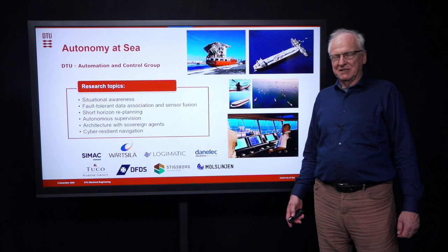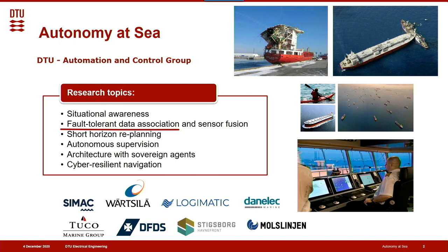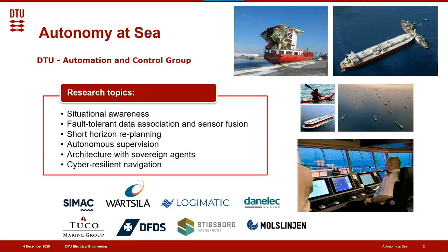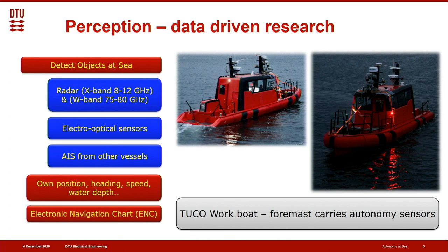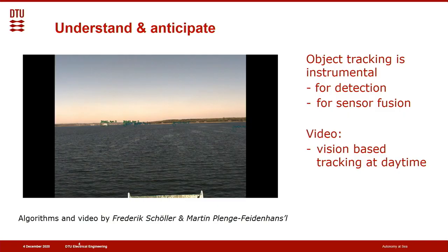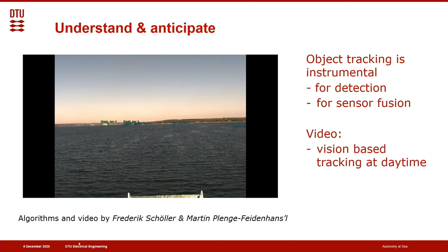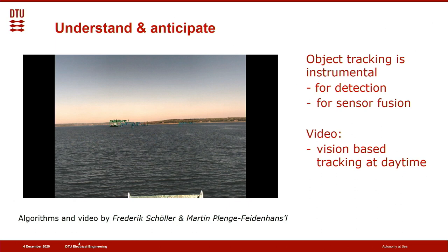Architecture with sovereign agencies protects against cyber attacks, and cyber-resilient navigation is also an aim of the research group. We have several industry and academia partners. Perception is an important part, using data-driven research — our autonomy sensors on the foremast include cameras, electro-optical sensors, and different radars, and we do data collection day and night. Part of the important problems in object detection is tracking, instrumental for detection and sensor fusion. The following video shows bounding boxes around detected objects with identifying names — some vessels are crossing each other, but the tracking algorithm still keeps track of which ship is which.